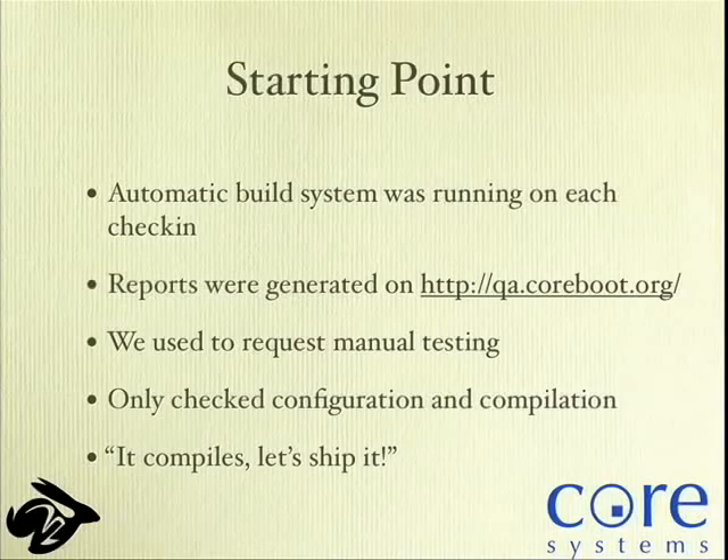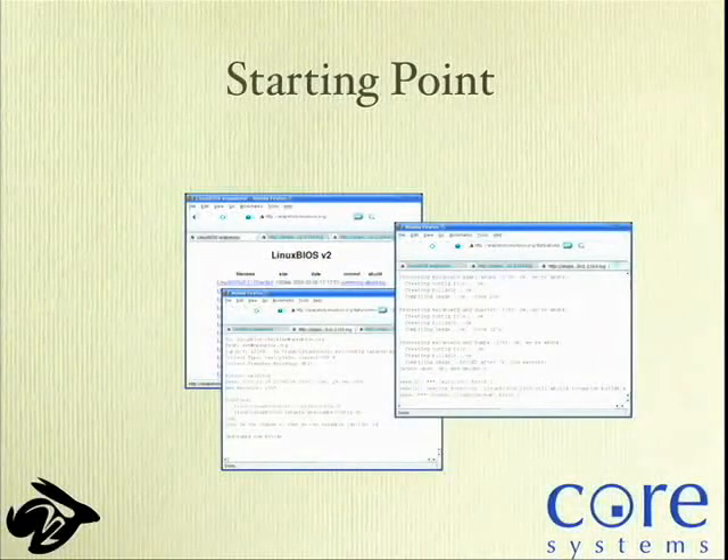Back in 2006 when we started, we had an automatic build system running on each check-in, generating reports. We used to ask people to manually test their changes and run the auto-build system before checking in — but guess what, nobody actually did that. Our automated system back then only checked configuration and compilation — kind of the 'vendor BIOS: it compiles, let's ship it' approach, which we really don't want to do.